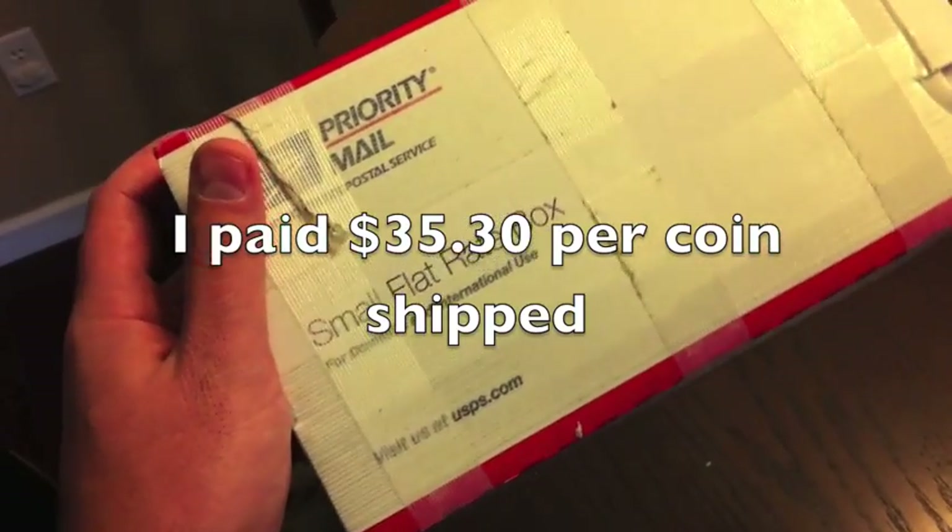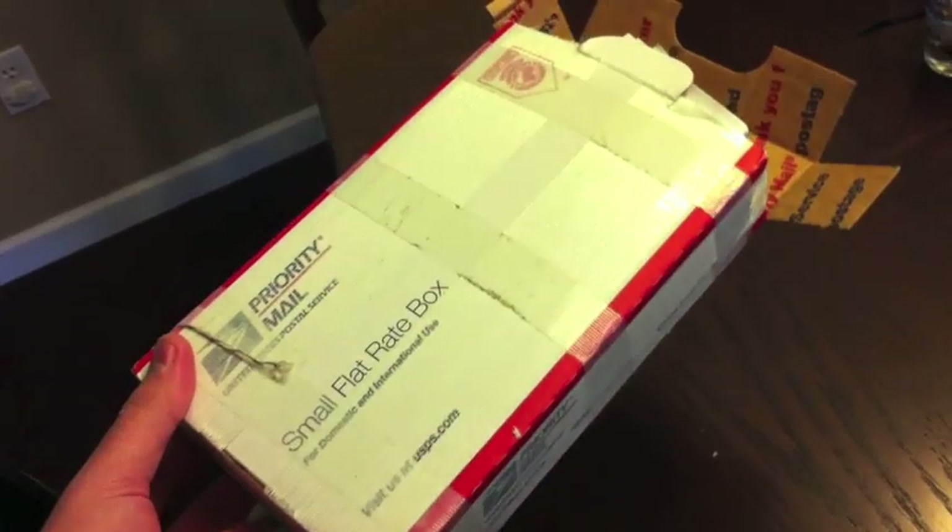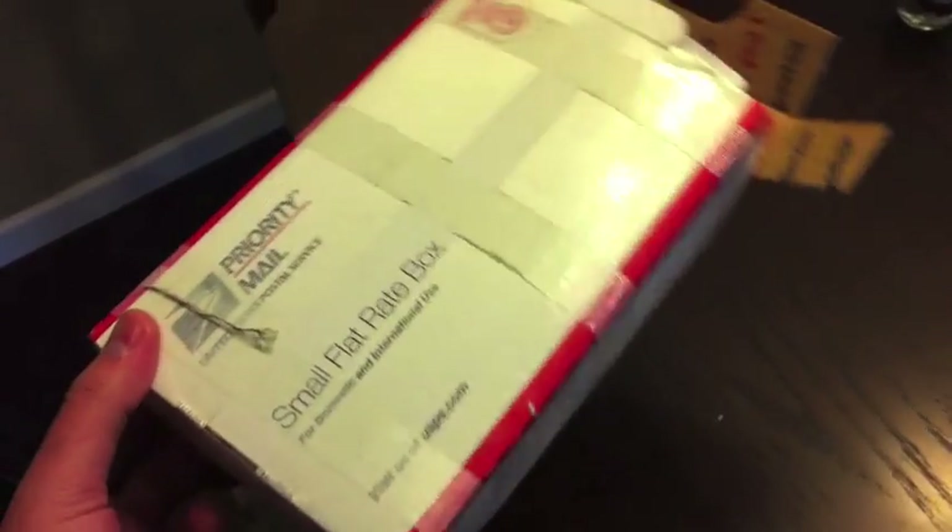So I ordered $30 and it comes in this little box — it's a standard priority mail box. The label says Provident Ball Bearings. They try to hide the fact that they're sending you thousands of dollars worth of precious metals, which is good.